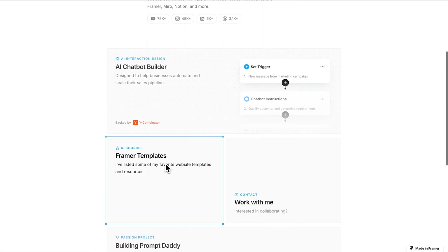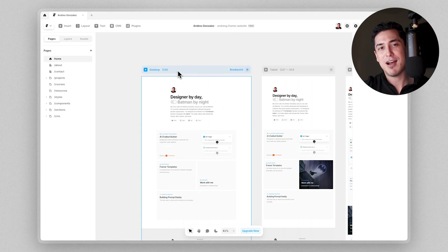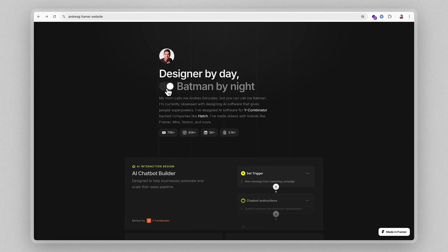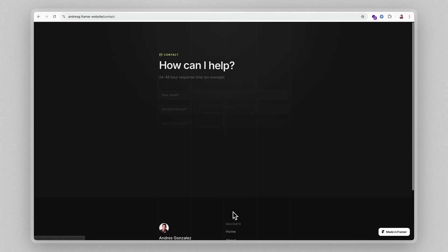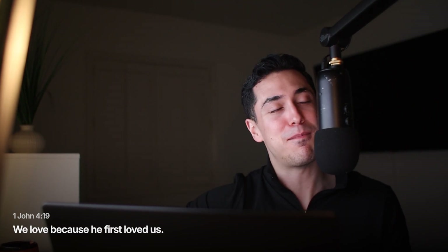I recently decided to move my portfolio to Framer and I fell in love with it. I get the design control and precision I want without the complexity of Webflow — I can still do Batman mode, custom hover interactions, nice easing effects, and so much more. It's still in progress — the actual content of the portfolio is the hardest part. If you want to get notified when I launch, there's a link below. I'm curious which portfolio was your favorite — let me know in the comments. And if you're building your portfolio, check out my complete guide on using AI to create your portfolio content. God bless and Batman out.